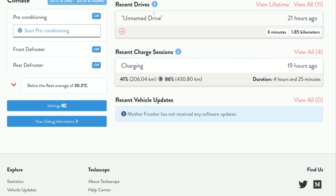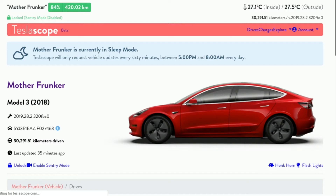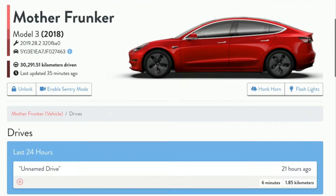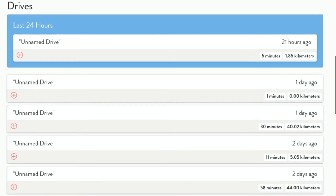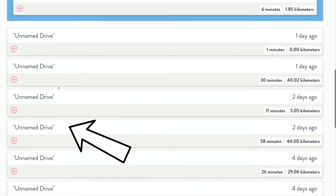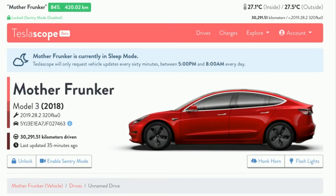As you continue to scroll down you have recent drives and recent charge sessions, so it gives you the last one of each, and recent vehicle updates. I haven't had this long enough to have software updates — I just kind of want to try it out and compare it to Teslify. So if we go to recent drives, let's go to View All and then scroll down. You can see here unnamed drives, and you can just rename them to whatever you like.